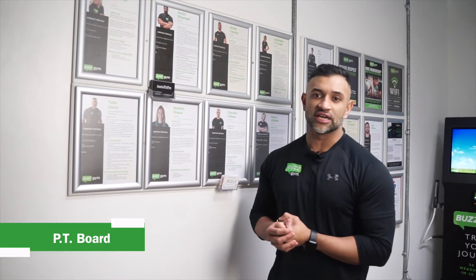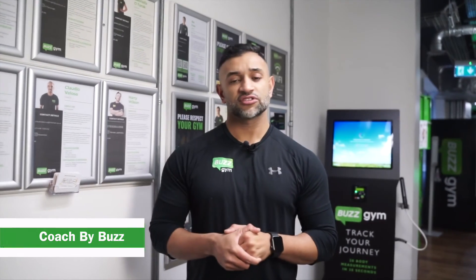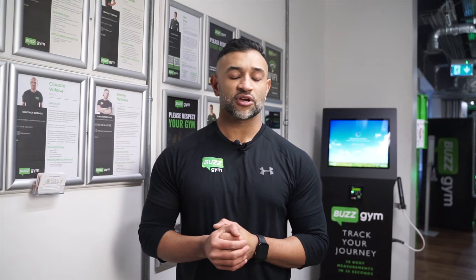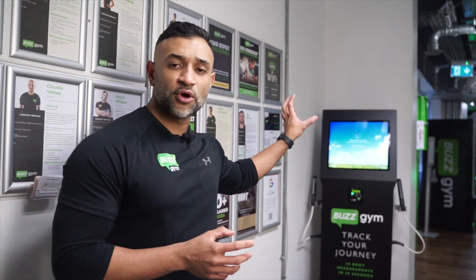Here is our PT board. If you need any help with your training or have any questions about training and nutrition, feel free to contact one of these guys. We also offer a personalised training session called Coach by Buzz, which you can book via the Buzz Gym app as well as the website. In this session you'll have a consultation with your trainer, they'll introduce you to body tracks, and they'll plan your workout with you.